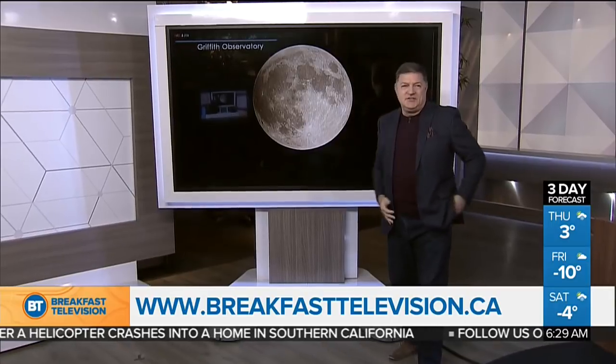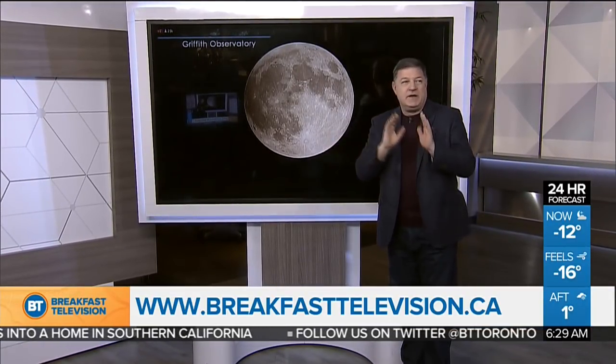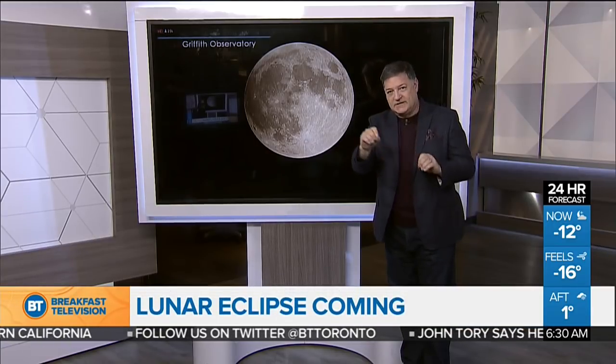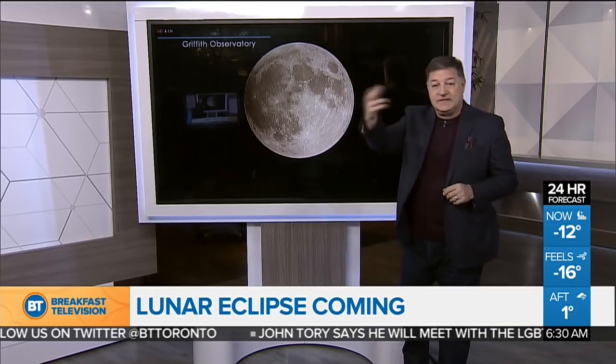Darn you clouds! Yeah, just as the eclipse was beginning here in Toronto, we had clouds move over. But coming up at 6:40, the partial eclipse begins in earnest here in Toronto. We're going to switch to an animation on our second screen and show you what it looks like beyond those clouds.